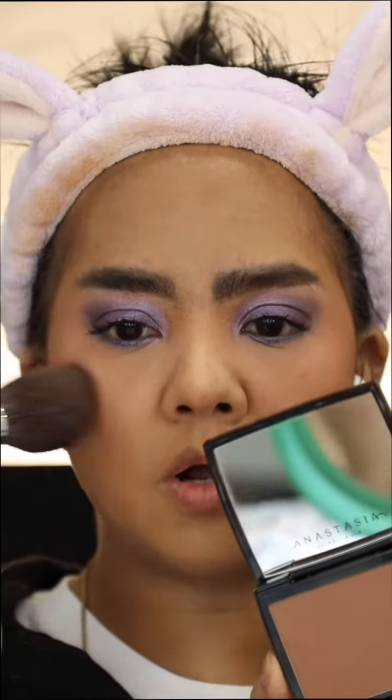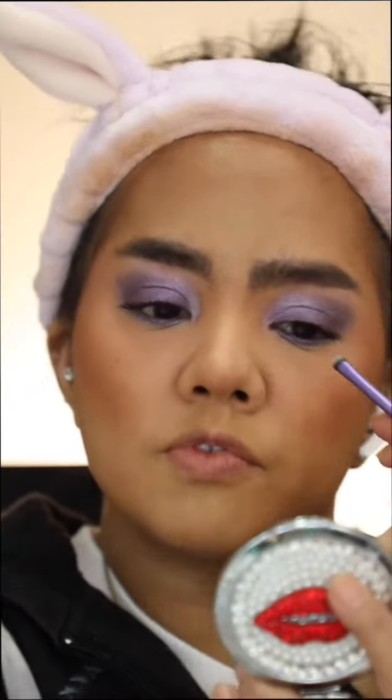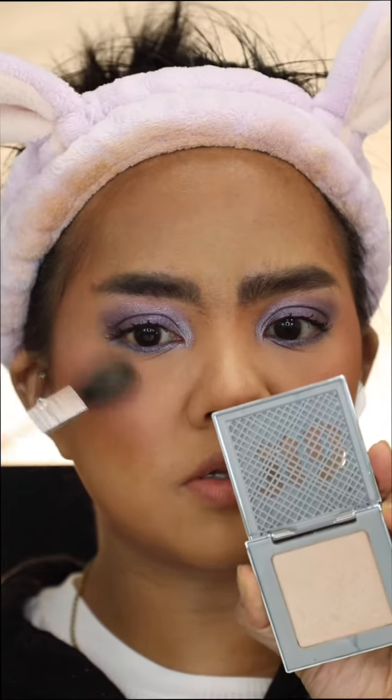Anastasia Beverly Hills Bronzer in Cappuccino. And to highlight the inner corner of my eye, I just use Liquid Diamond from L'Oreal. The Balm Fred Boy. Urban Decay Afterglow in Synth.